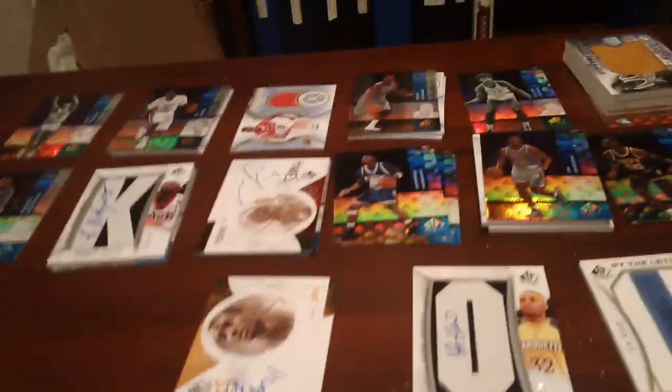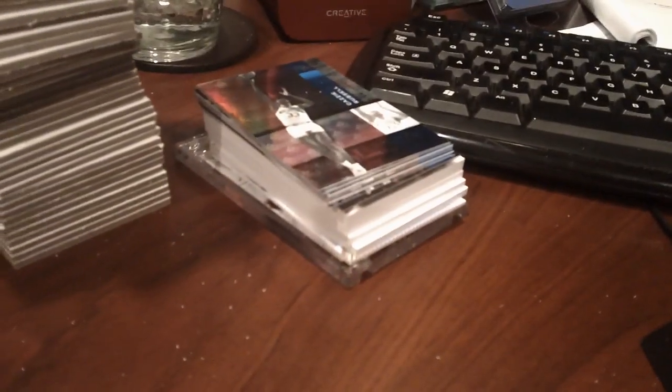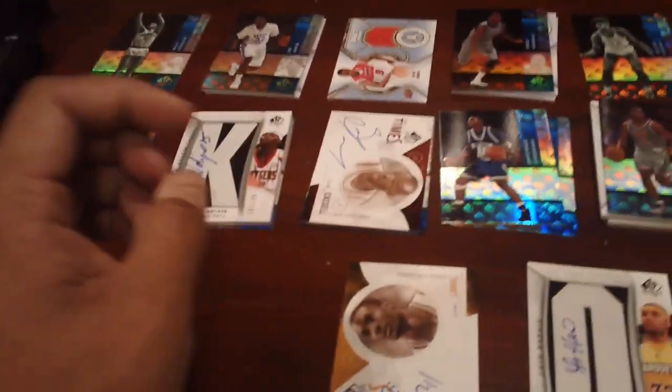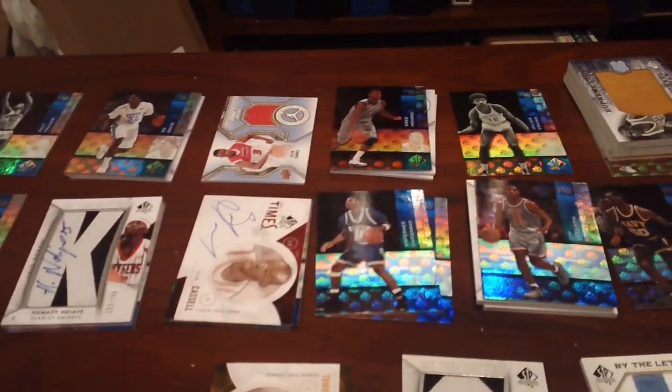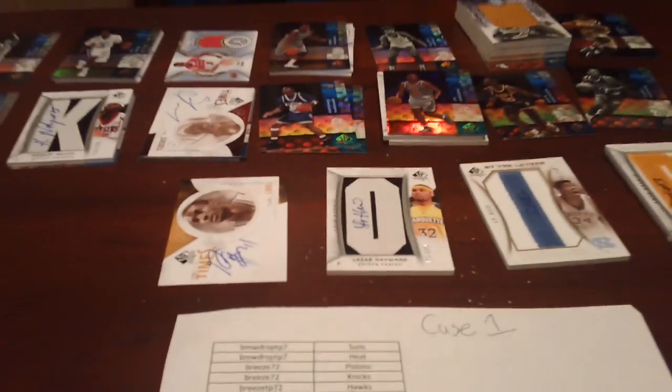Doing a quick recap of the SP Authentic six-box case. We dove into the second case but couldn't fill it, so Breeze72, Lee, and myself split the case. We only got into box two, but we'll get into that in a bit. This was the first box — 15 spots, each spot gets two teams, done by the team that drafted them.